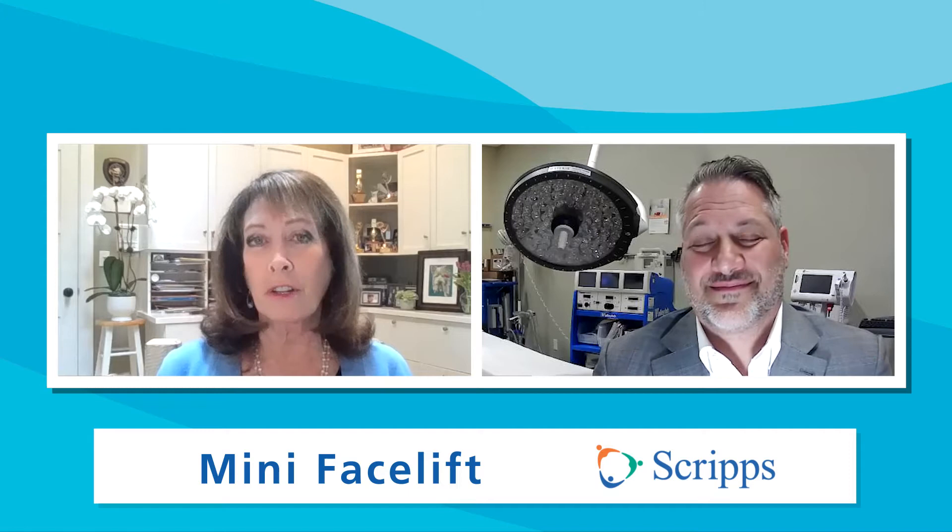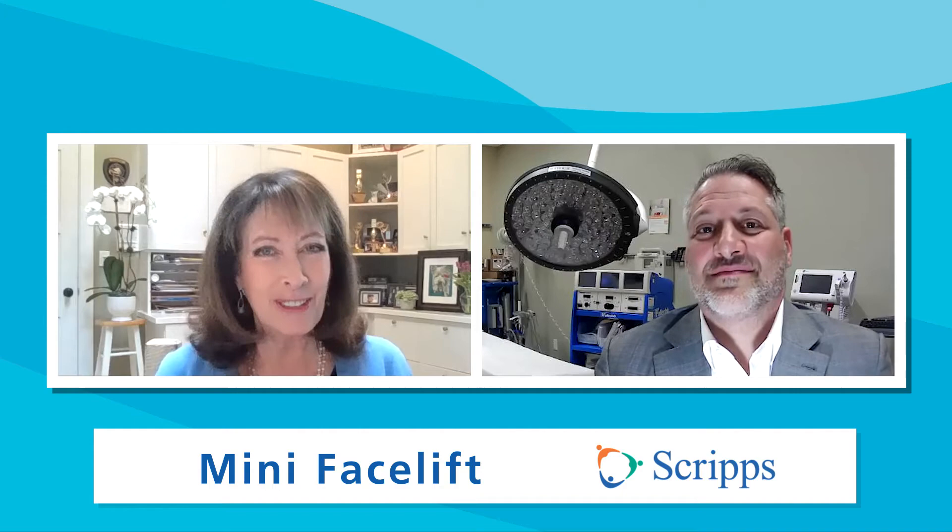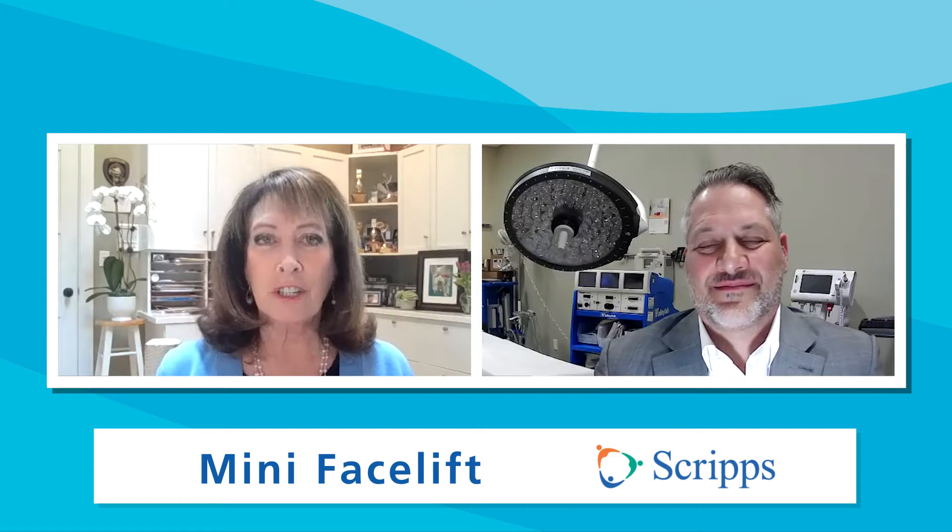When you come back to work within two to three weeks, people aren't going to see that you had a facelift — they're just going to see a younger version of you. That's right, a rejuvenation for sure.